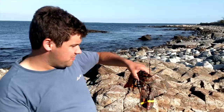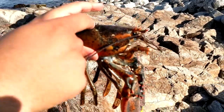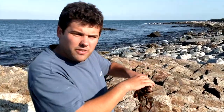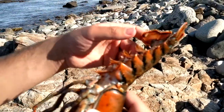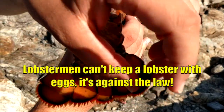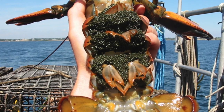When lobstermen catch lobsters, they have a ruler — a little measure thing. It measures from the eye to the tail. If it's the exact same length or shorter, the lobster is big enough to keep. But if it's longer, the lobster is too small. Also, if lobstermen catch a female lobster with eggs, whether the lobster is big enough to keep or not, they cannot keep a lobster with eggs — they have to let her go. Female lobsters carry their eggs right here on their tails.